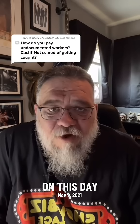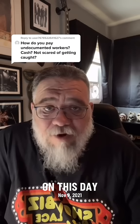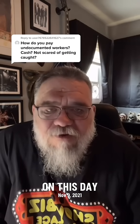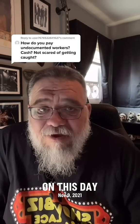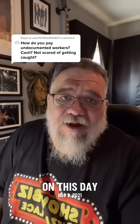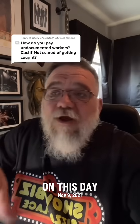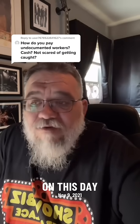Undocumented workers in this country, from all stripes — not just from South and Central America, but also people coming in from Europe that overstay their visas — generate hundreds of billions of dollars in tax revenue, and a lot of it comes out of legally taxable paychecks. Nobody wants to shut that off. Because that would be a massive chunk of money gone from what's currently flowing into the coffers, and they have no way of making it up.